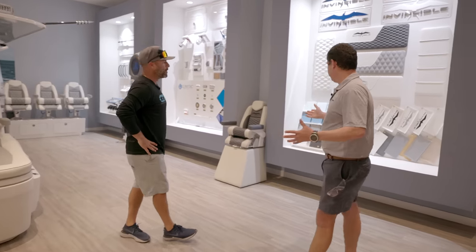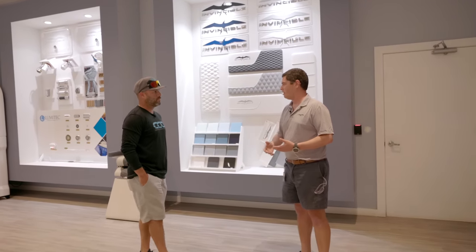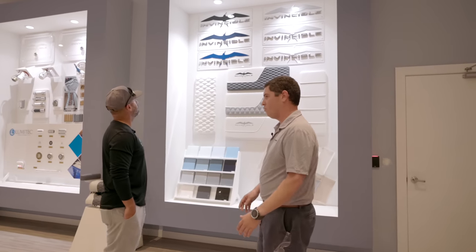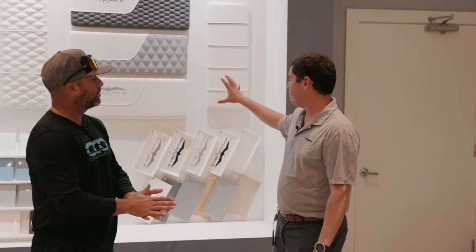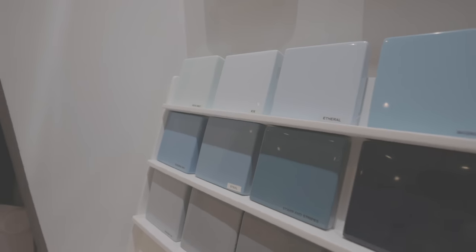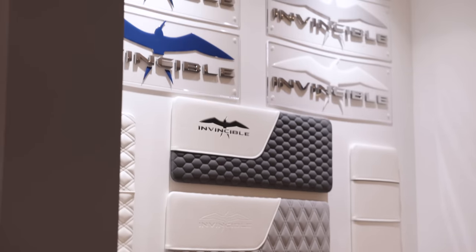The idea is that when the client comes in they get a nice warm welcome feeling in our showroom and we really get a chance to talk through what they're looking for, understand what the client's needs are. As we go through the different sections and partitions of this room it gives the customer a feel of some of the different options they have. Starting here in our first option partition it goes through hull color options, different upholstery patterns, and gives them an option to pick out the hull side logo color.